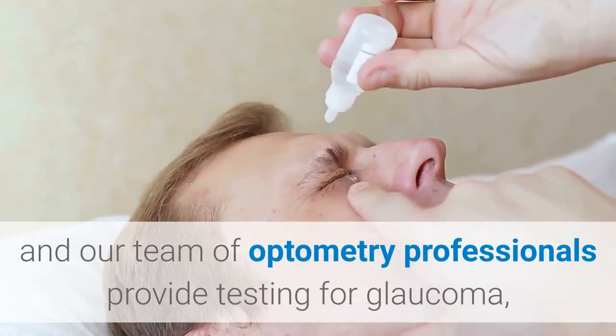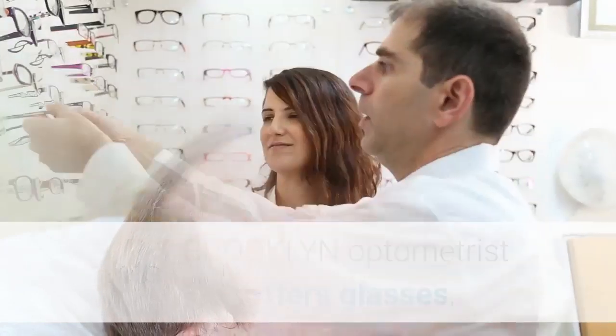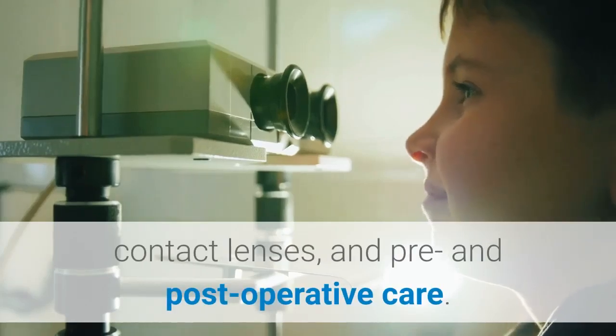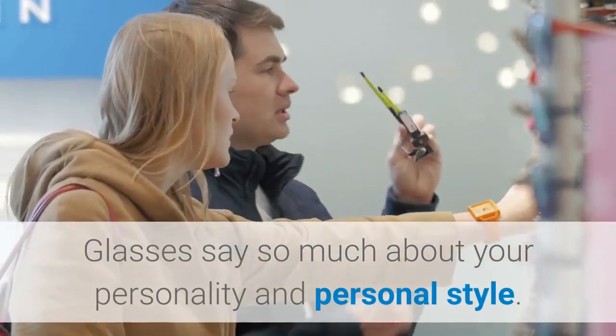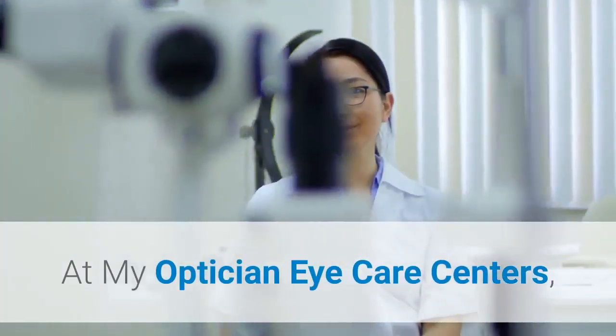In addition to eye exams and vision testing, Shlamov and our team of optometry professionals provide testing for glaucoma, cataracts, and macular degeneration. Our Brooklyn optometrist also offers glasses, contact lenses, and pre and post-operative care.